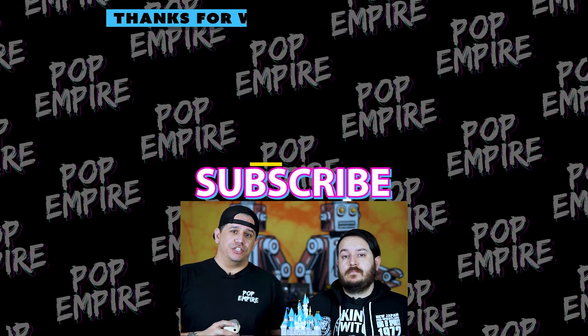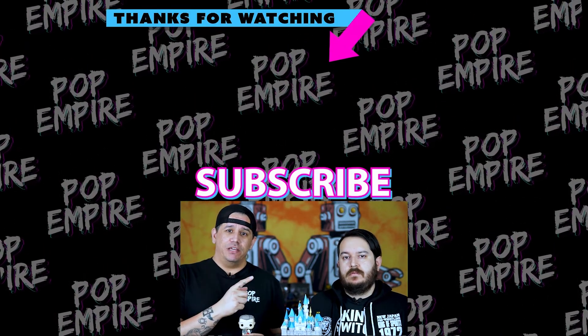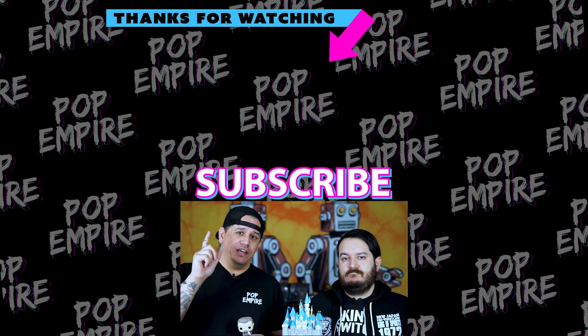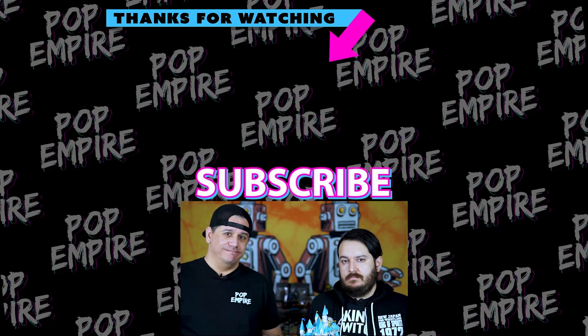Watch the video YouTube suggests for you, click the video to the left, or watch our last video to the right. We'd also love it if you would subscribe - click the link up above our heads. See you in the next video, peace everybody!